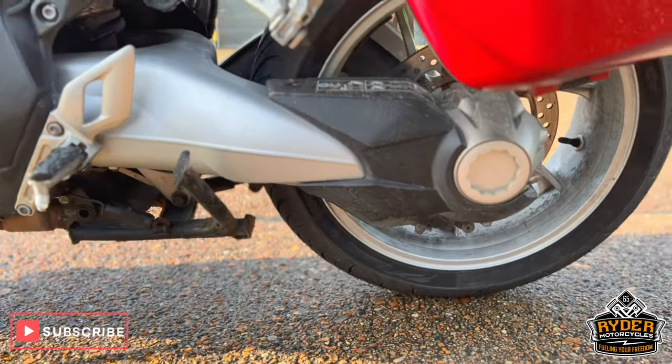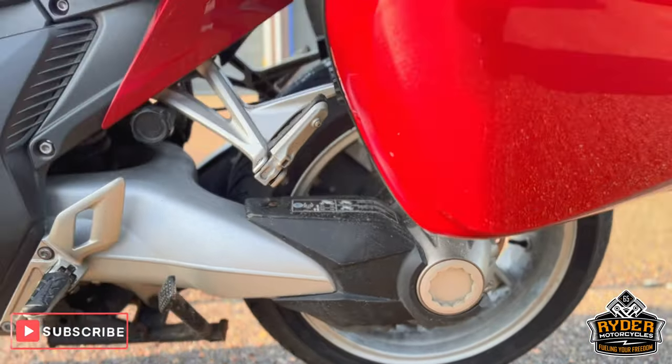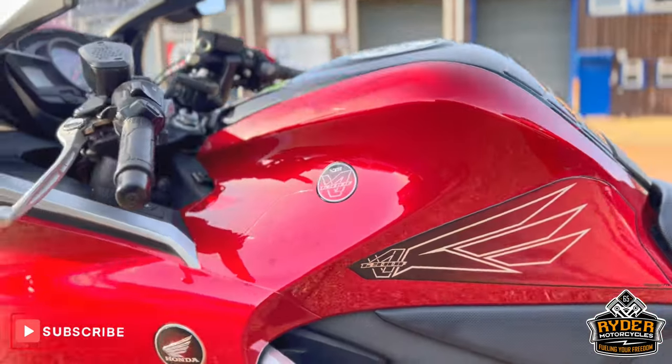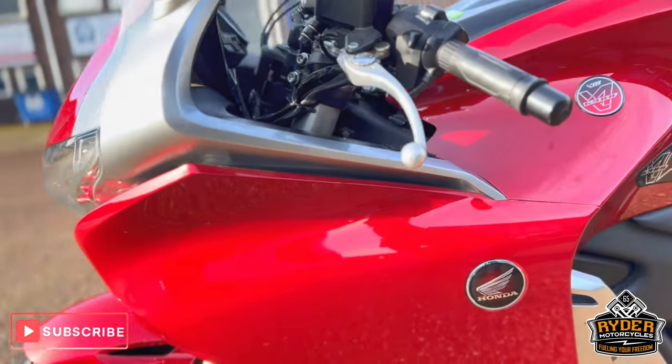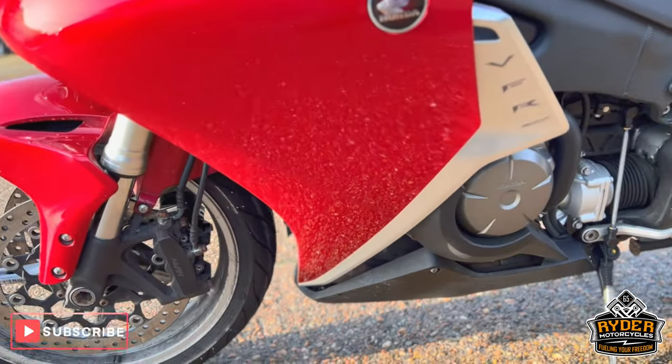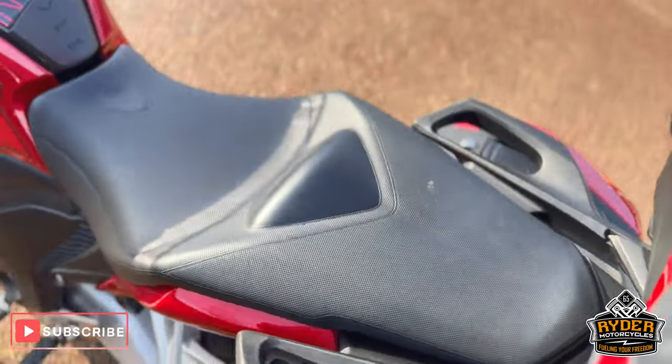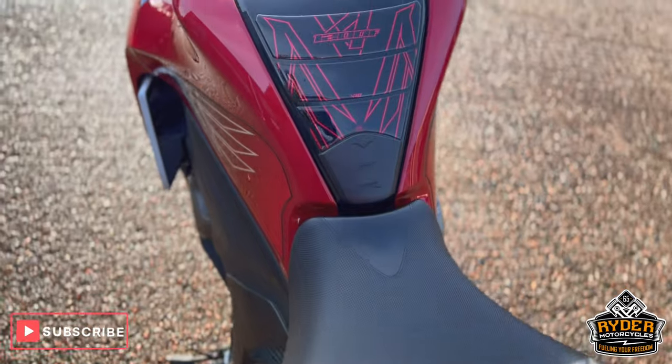The drive shafts are in nice condition, as is the rear seat. The left-hand fairings are nice, with a solid frame. Really nice sports tourer. The engine bay is nice, as is the rear seat, the main seat, along with the tank.